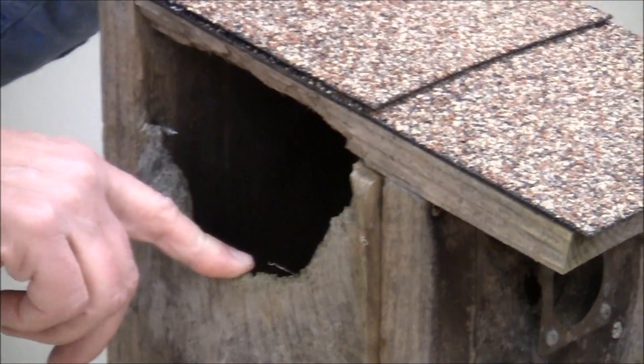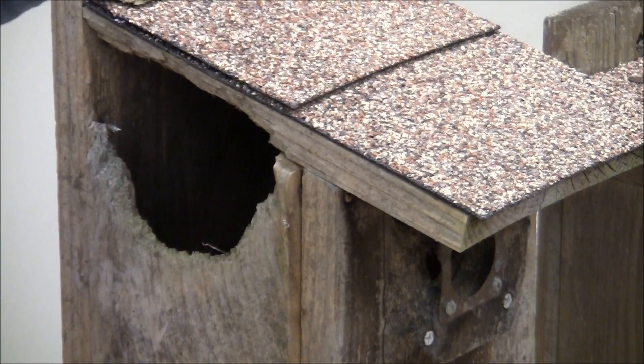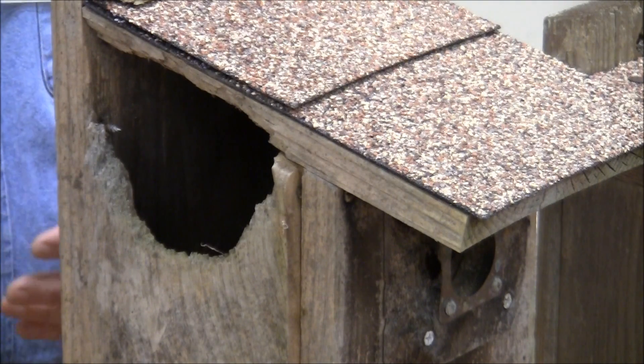Also, for a woodpecker house, put wood shavings in the bottom of it. You don't have to put a lot, but you want to put some shavings in the bottom. It mimics a hole in a tree trunk to them.